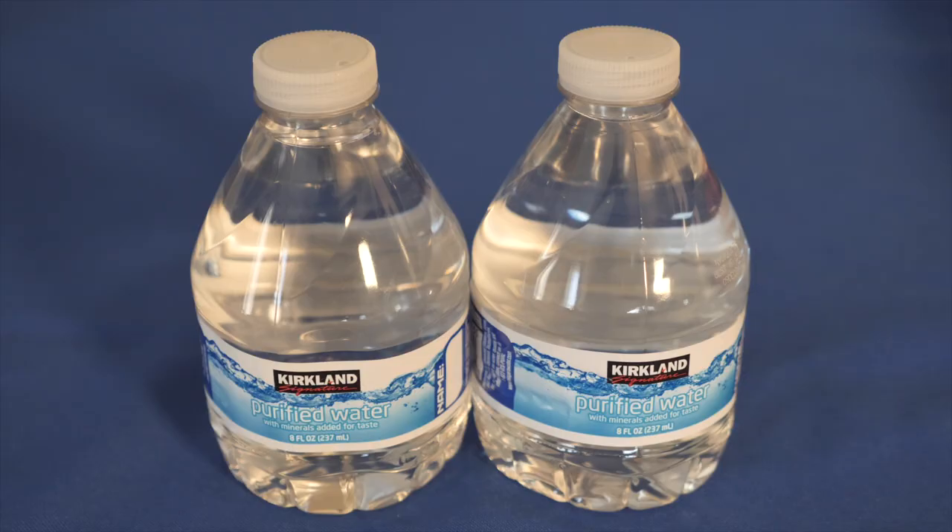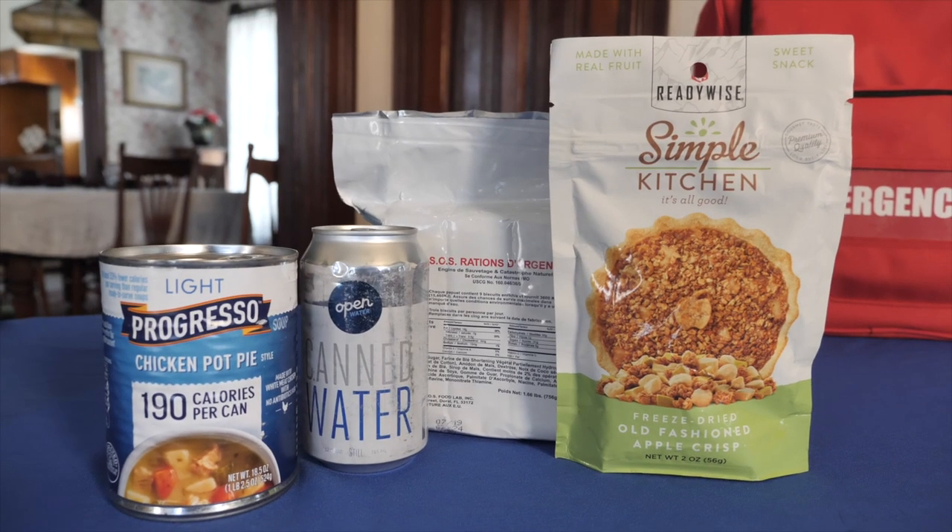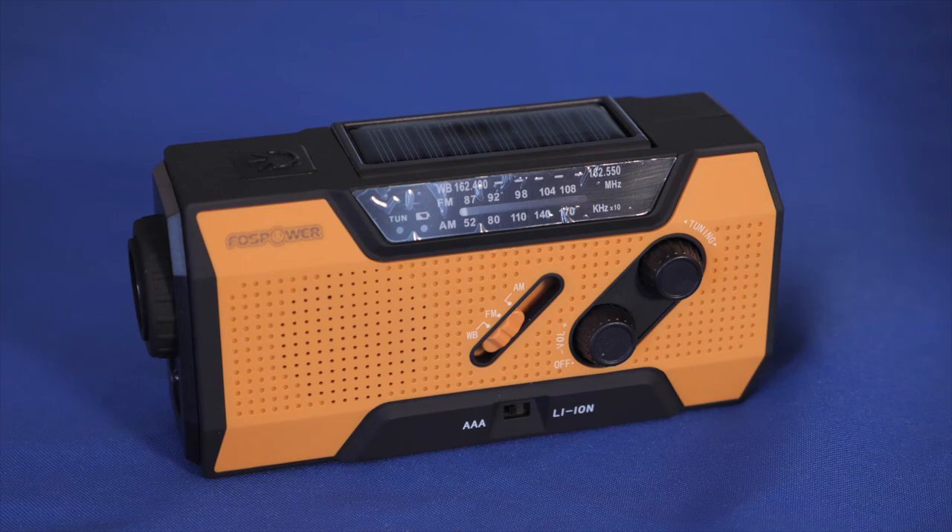So let's go over the six essential items you should include in yours: water, a copy of important documents, canned food, a first aid kit, a flashlight, and a radio.